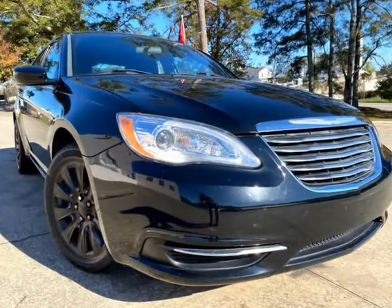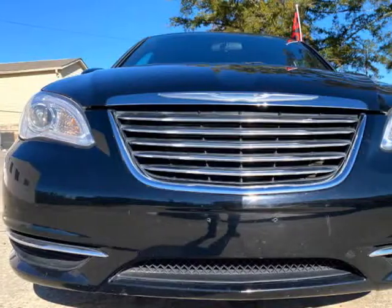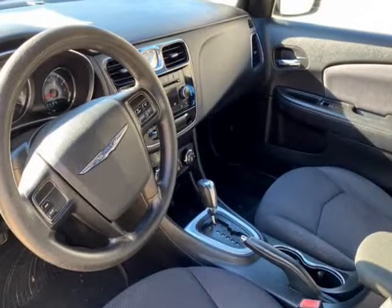We are the only dealership in Atlanta, Georgia that offers flat rate interest on buy-here, pay-here in-house financing. We carry over 200 quality vehicles that are well inspected and detailed.